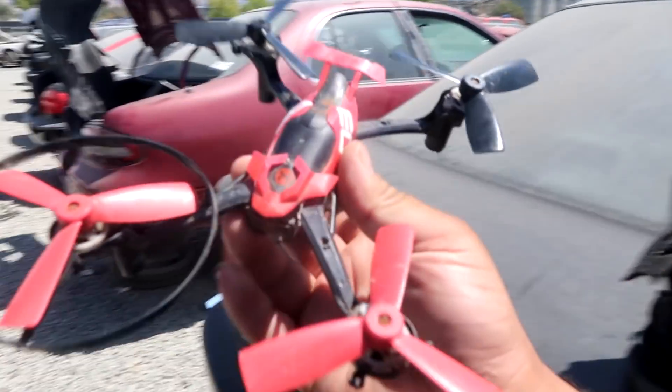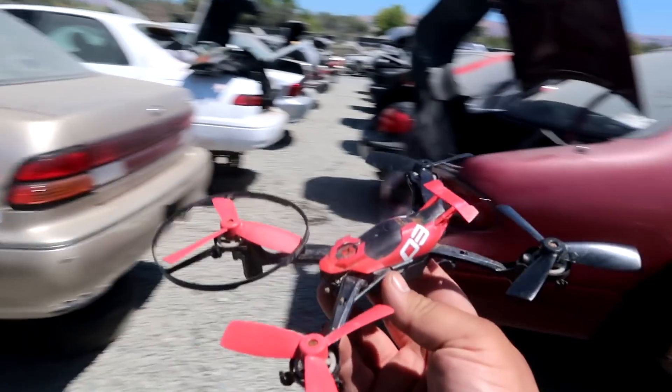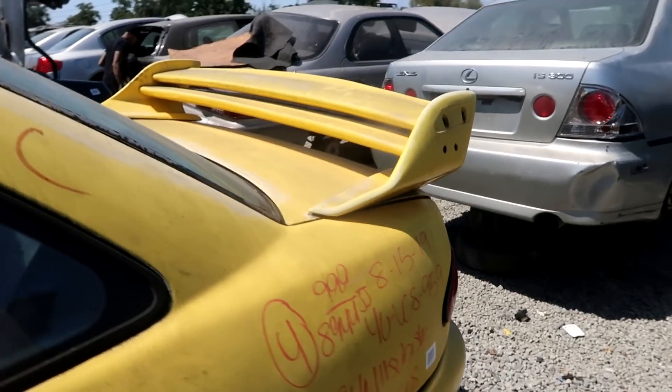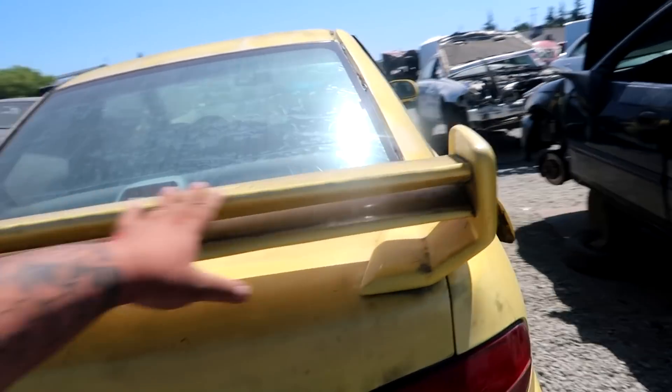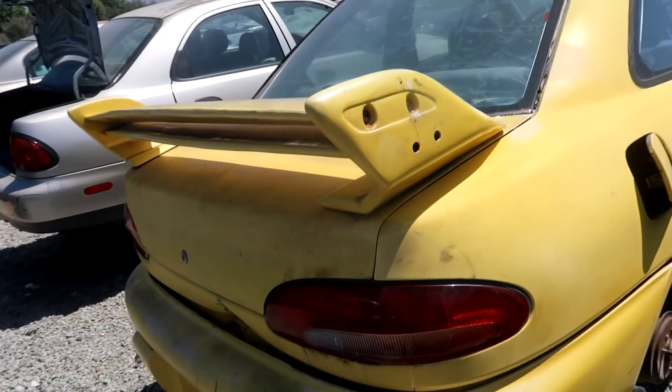I heard people talking about using drones to fly over yards to see the car inventory. I just found this right here for the Civic. While I still have it, I may get that.